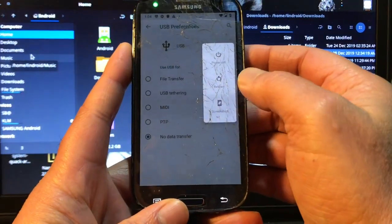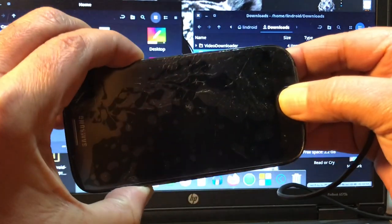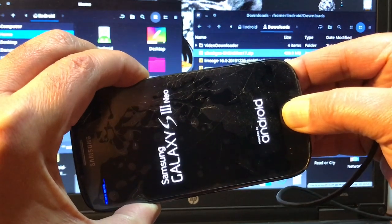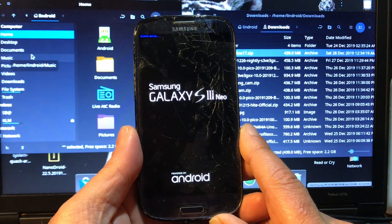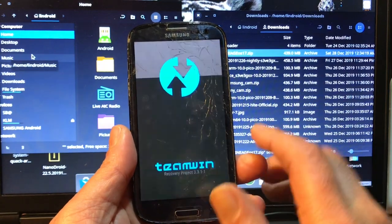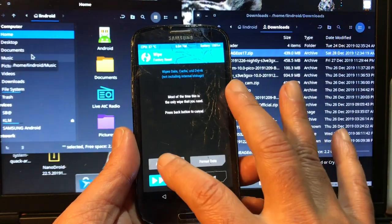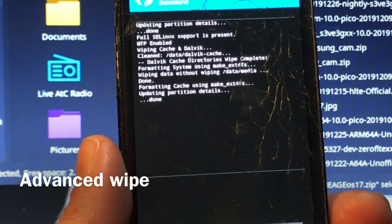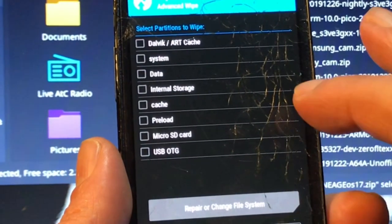So what we're going to do — you already have TWRP installed, so I'm not going to talk about how to install TWRP and how to bring your phone from original to this. This video is for people that already did that and know how to get around. If you don't know how to do that, look in my playlist and you will find the S3 Neo — I made a video about upgrading it from Jelly Bean to Android 7.1.